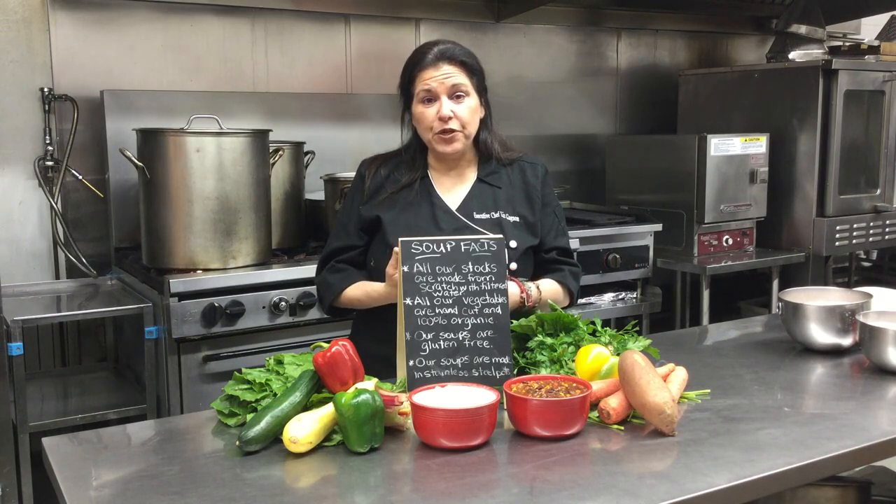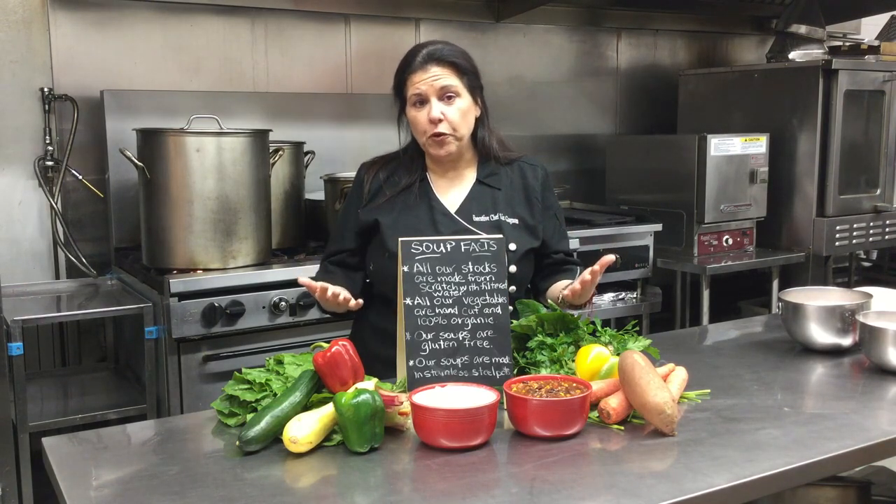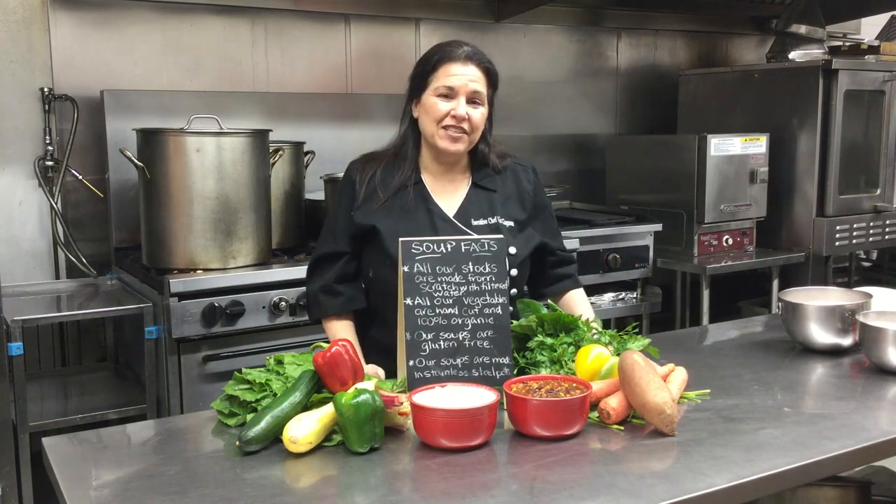Check us out on Facebook, Twitter, and our website daily. In the mornings we have our soups posted so you can find out what delicious soup you'll be eating for the day. See you soon!